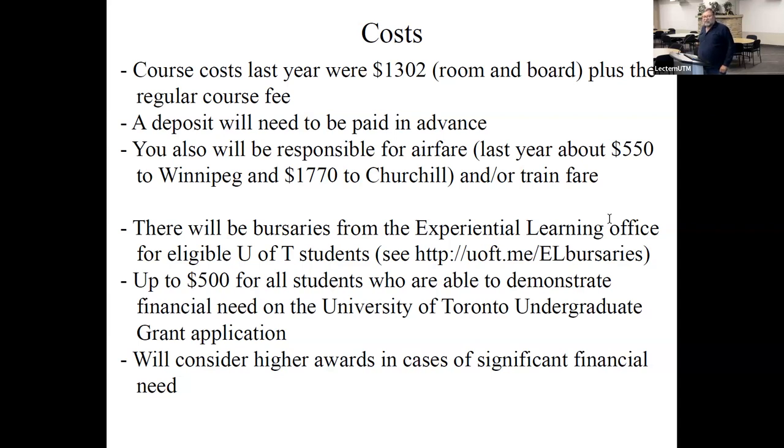You are also responsible for your own airfare to get yourself there. Last year it was about $550 to Winnipeg and $770 to Churchill. It is an expensive course and there's not much we can do about it — frankly, it's the cost of working in northern Canada.